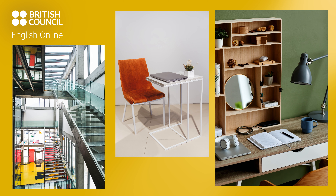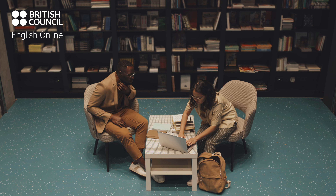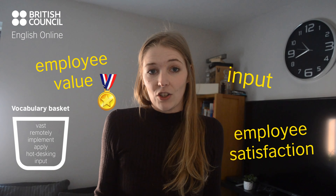We now may have areas to sit and relax, sofas to have coffee. Maybe you have hot desking opportunities or a chance to work in the local library. There's more importance being focused now on employee value, input and emphasis being placed on employee satisfaction. What space works for you? When are you the most productive?